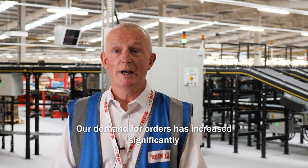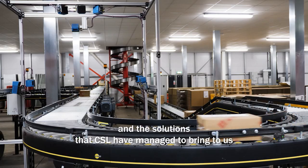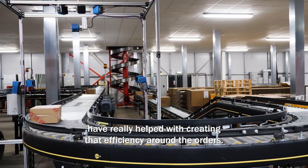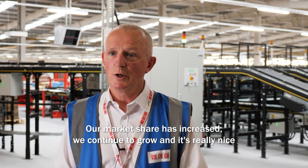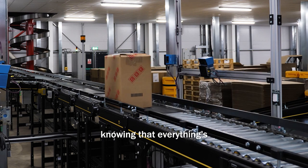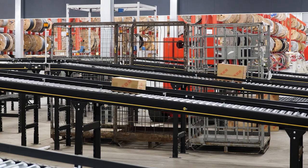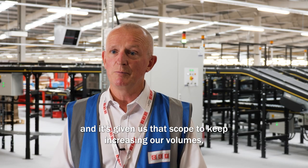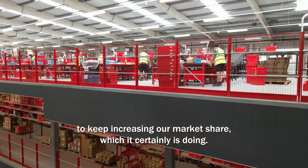Our demand for orders has increased significantly and the solutions that CSL have managed to bring to us have really helped with creating that efficiency around the orders. Our market share has increased, we continue to grow, and it's really nice knowing that everything's going smoothly through the conveyor system and through our packing machines. It's given us that scope to keep increasing our volumes and to keep increasing our market share, which it certainly is doing.